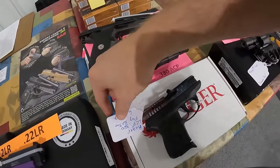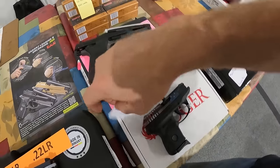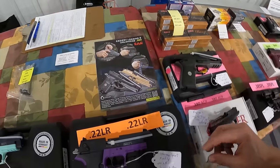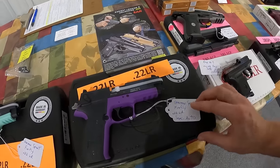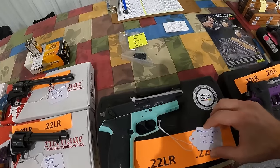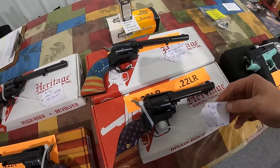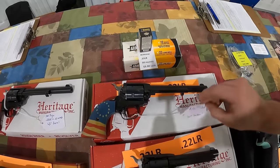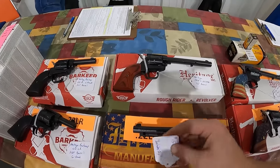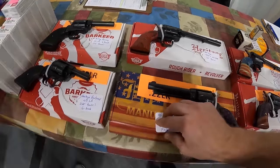I've got the Ruger 380, $280 out the door. EAA Gear Son 380 ACP, $470 cash out the door, haven't seen that, tip up barrel. GSG 22, semi-auto, $280 out the door. Another $280 out the door. We've got $150 on these Heritages, $150, $150, $200 on that one with the American flag, $150 out the door.